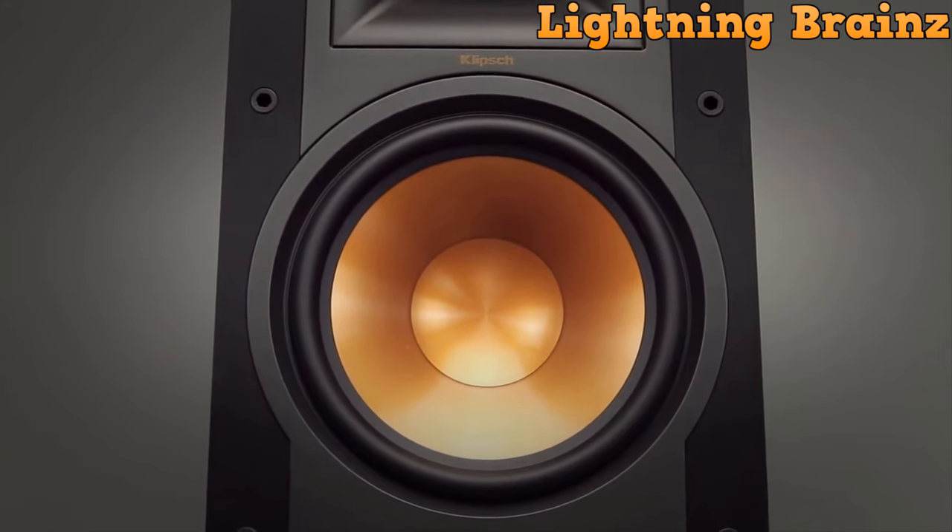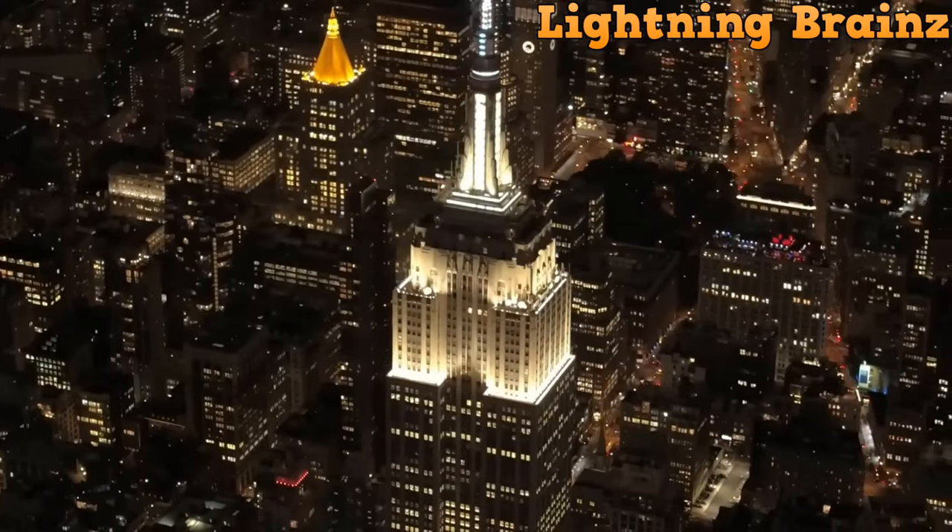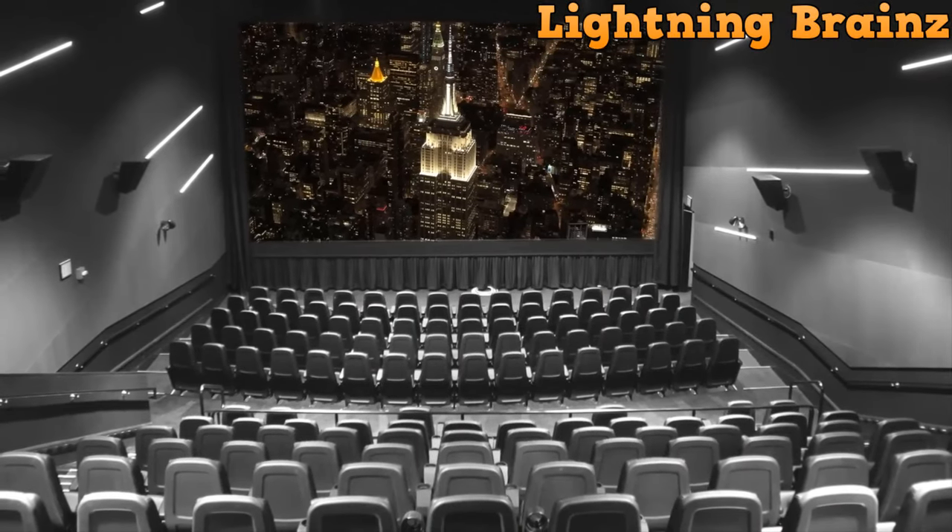With dual 5-way binding posts and a focus on both form and function, the R-26FA is a speaker that seamlessly integrates into any audio setup, providing an unparalleled audio experience.